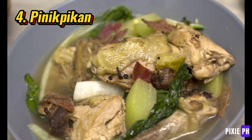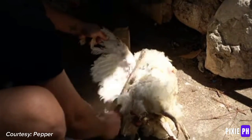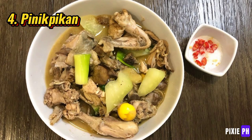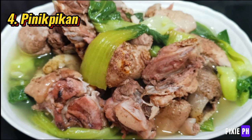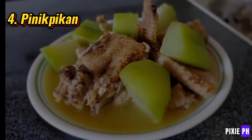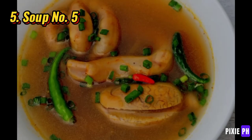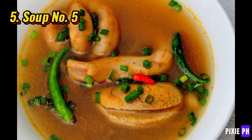Number four: pinikpikan. Pinikpikan is a dish from the Cordillera region made from a chicken that has been beaten to death before being cooked. The process is believed to tenderize the meat and improve the flavor. It is cooked with salt and etag, a type of cured pork, in a broth with vegetables like chayote or greens. The preparation of pinikpikan is rooted in indigenous rituals and cultural practices.